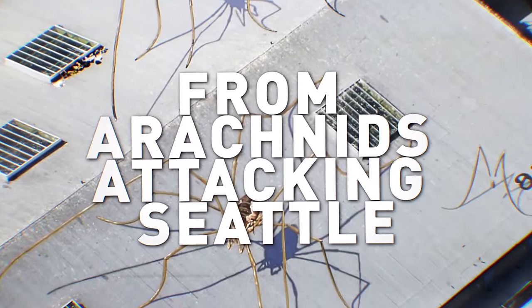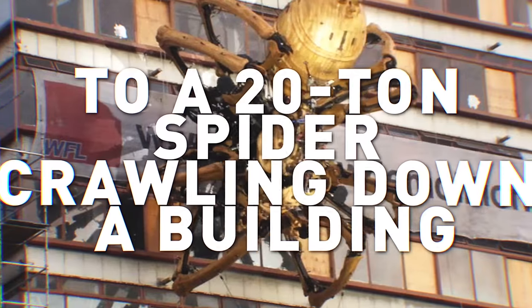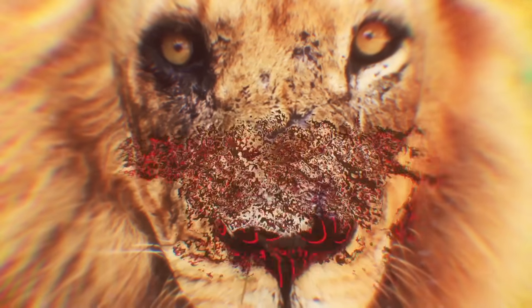From huge harvestmen arachnids attacking Seattle to a 20-ton spider crawling down a building, here are 14 giant spiders explained. Damn, nature, you scary!